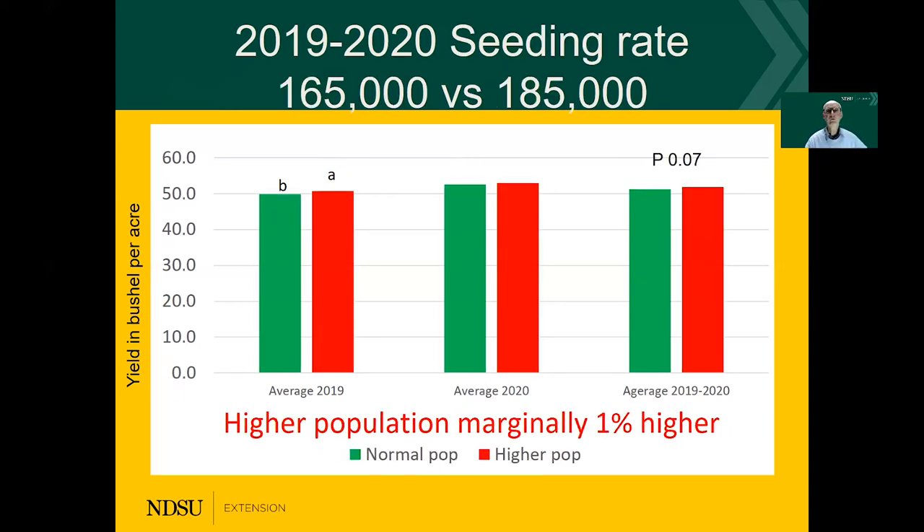The seeding rate is important. We have to realize that when we seed, we're not always getting all the plants established, so we typically seed more than the plants that are actually counted in the field. In this case we have two seeding rates: 165,000 versus 185,000. In 2019, there was a slight benefit of the higher population. In 2020, a very minute difference. Overall over the two years, there's only a 1% increase. So the 150,000 plants established — if we look at 165,000 seeded — is probably in the ballpark of what we want to achieve.